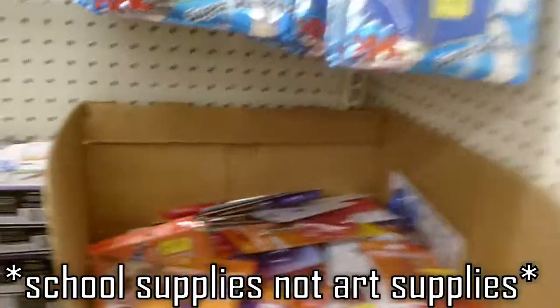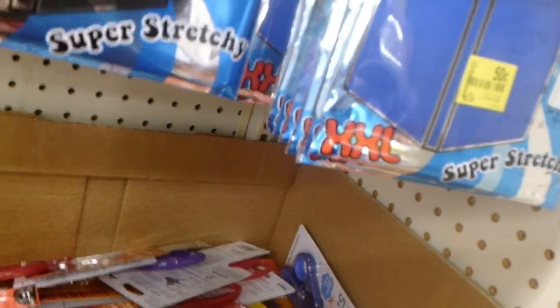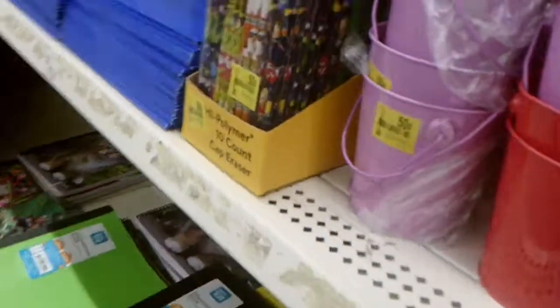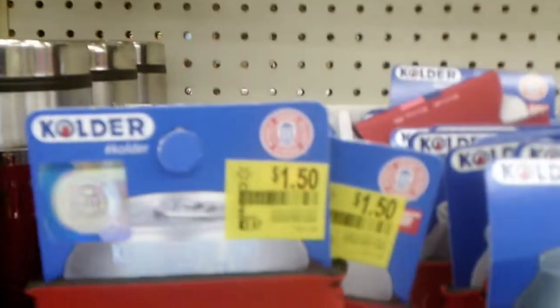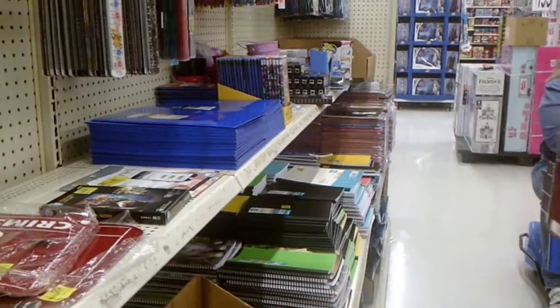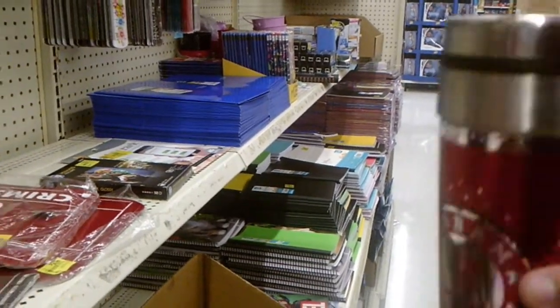There are scissors and book covers you can put on your books, and I think these are birthday cards. This is the clearance section at Walmart on University in Alabama. There are pencils for 50 cents and a cup holder for 50 cents. There's also a nine-dollar Alabama cup, which I understand because it's an Alabama cup — Miss Theresa with her coffee would love that.